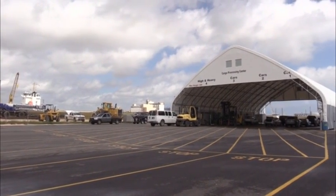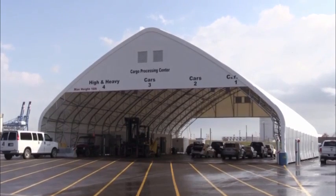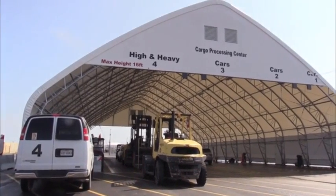Hi, y'all. This is Red Book Terminals. We are located in Freeport, Texas. We are currently in the building used as a processing facility for our incoming marine cargo.